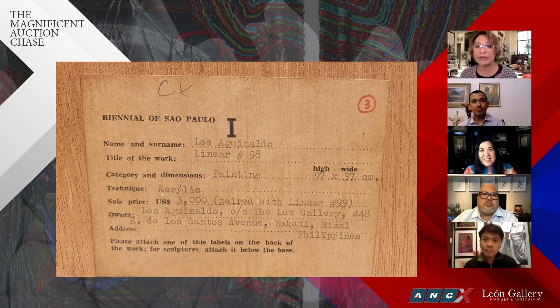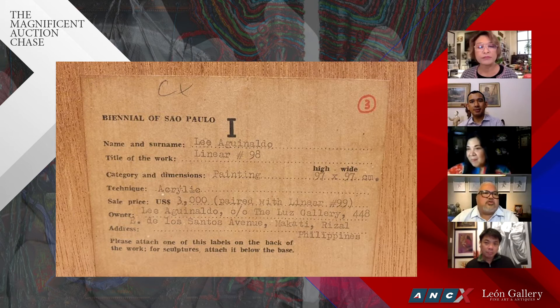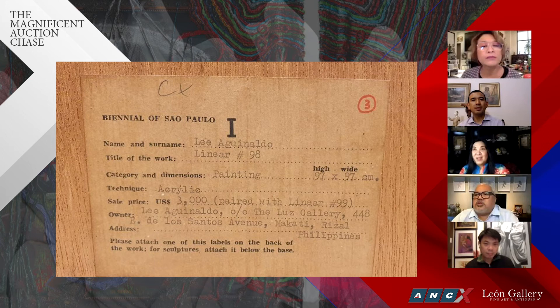We were talking about the Lee Aguinaldo diptychs. If you look at the tag on the back, it says the two paintings were sold as one for three thousand dollars in 1971. The value of a dollar in 1971 roughly translates to six dollars and forty cents today. This tag says three thousand dollars, paired with 'Linear 99' — that was for the two — so it doesn't make sense to break them up now.